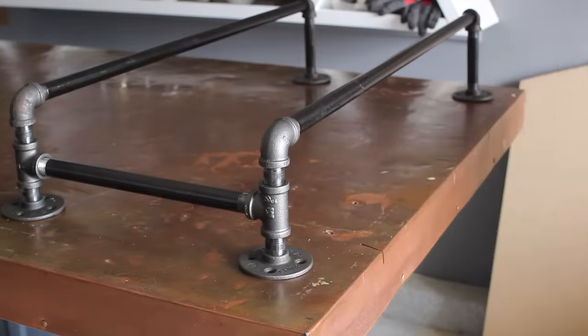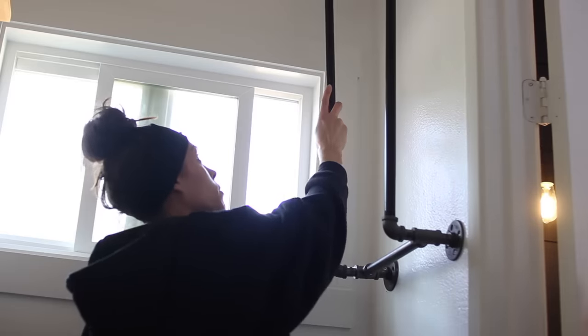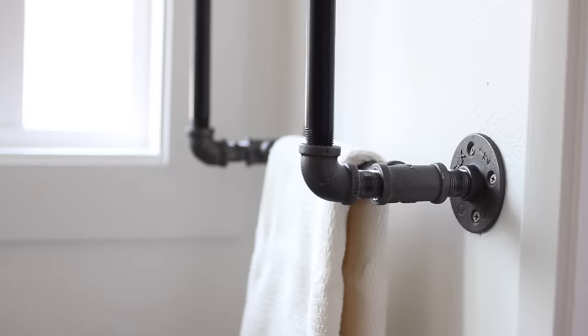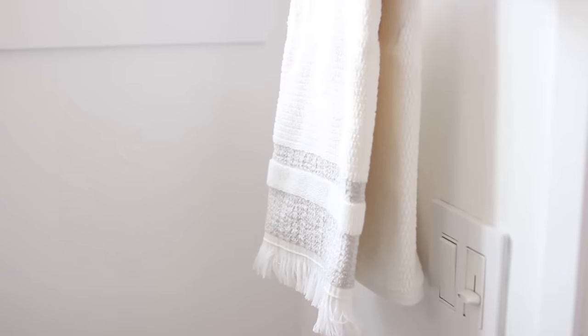Secure that to the wall through the flanges with screws — either install drywall anchors or go directly into the studs. From that rail going across, I didn't want to hang her larger shower towels because I felt they would hit too low to the toilet. So I opted to put her hand towel there and just roll up the larger towels and put them higher, away from the toilet.